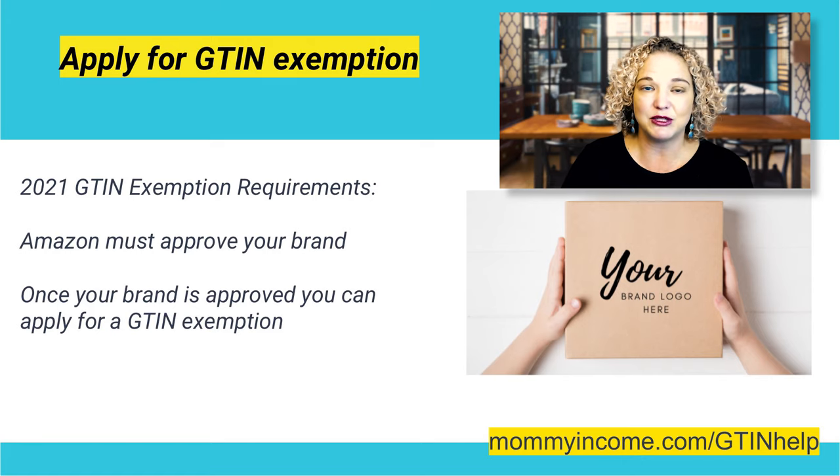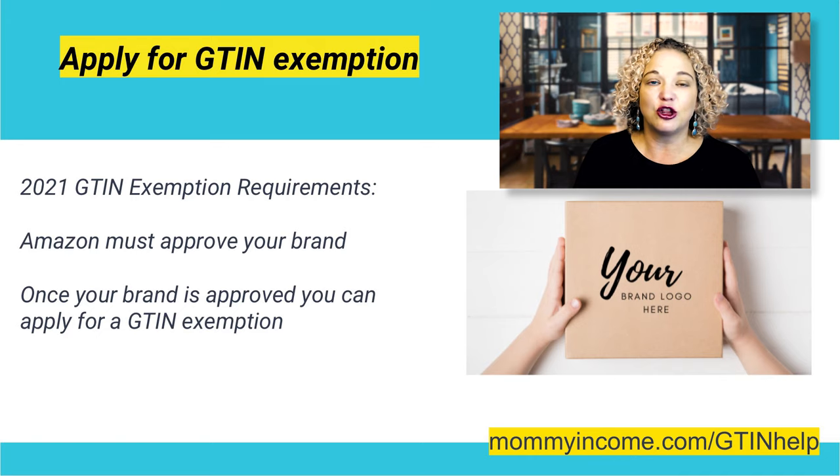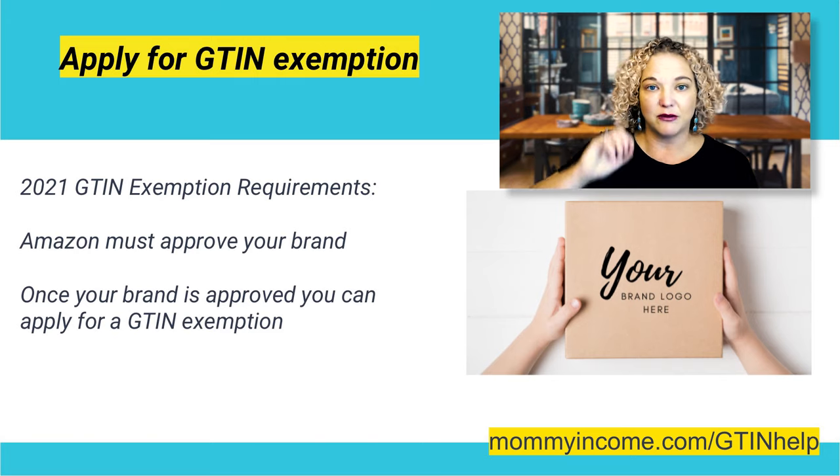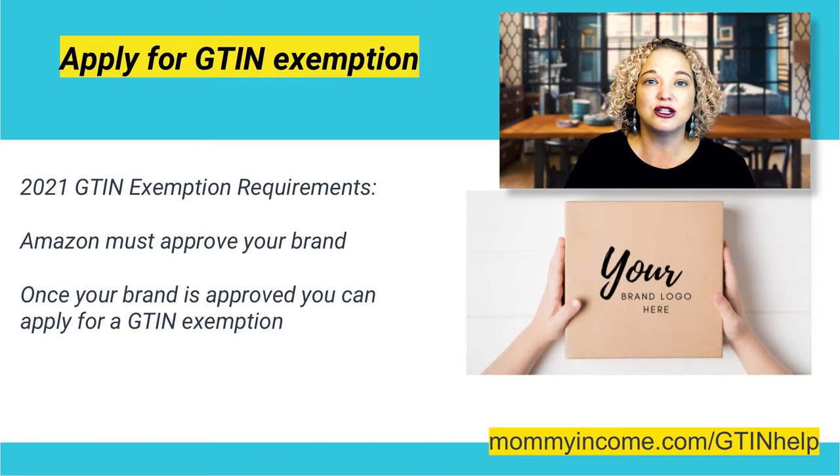A lot of people need GTIN exemptions because they don't have a GTIN. What is a GTIN? A GTIN is a global trade index number — it's a UPC, an EAN, the barcode that you need, the number for the barcode. A GTIN exemption is great for bundles, great for custom or handmade products, things that don't come with or have their own UPCs, barcodes, or GTINs.